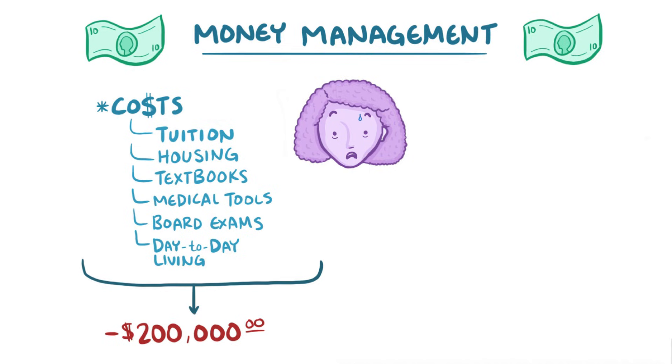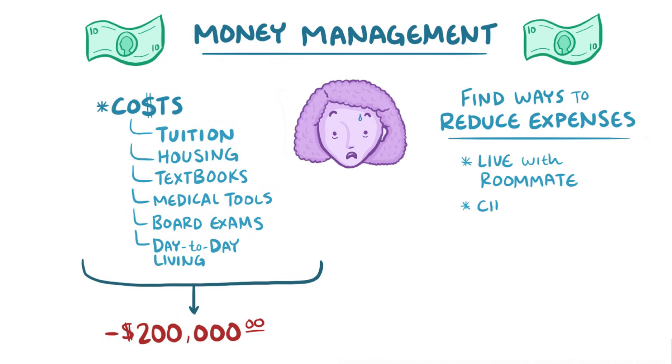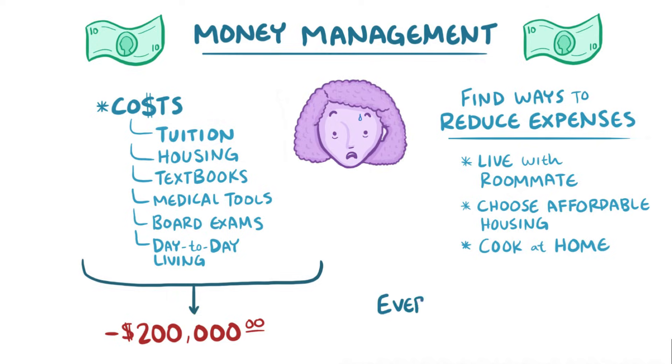So be savvy about your spending. Look for ways to reduce your expenses, like living with a roommate, or choosing more affordable housing and cooking at home. The bottom line is that every dollar counts.